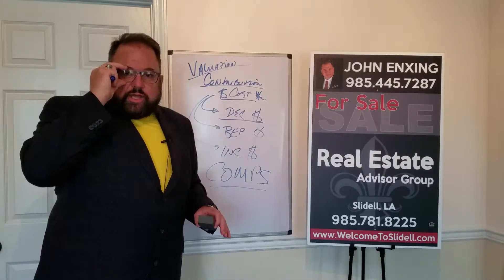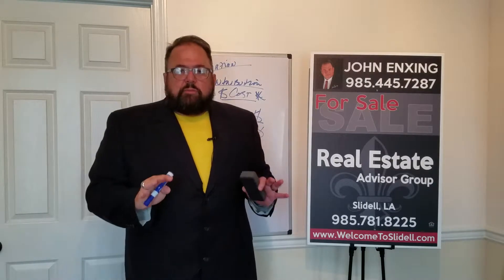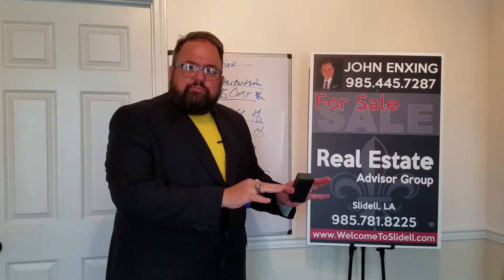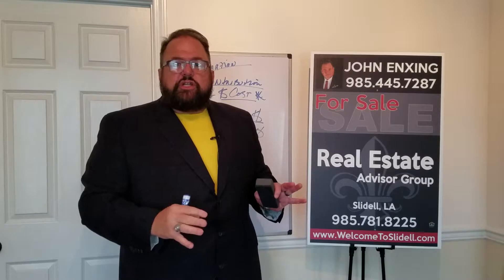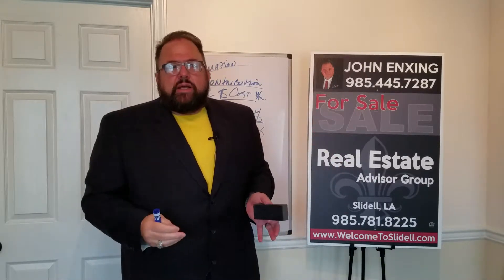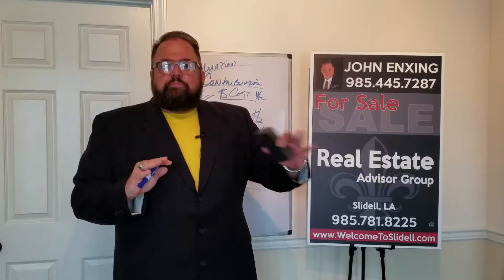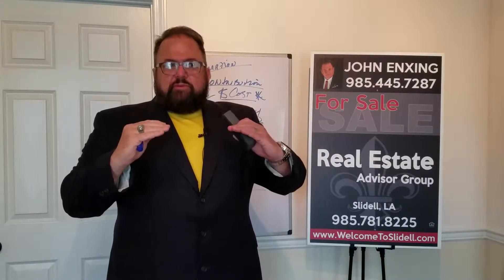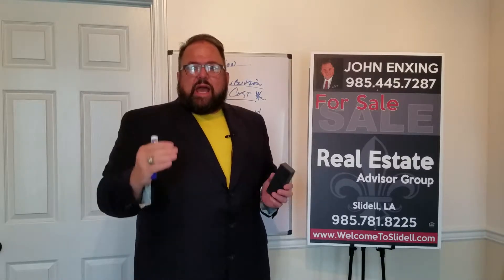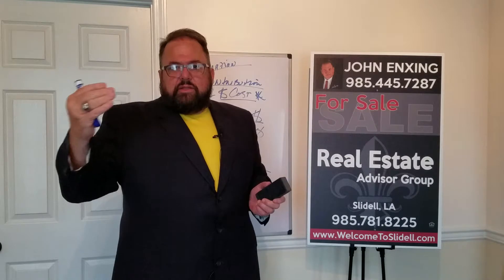That leads us into the break-even point, which is $0 — and that's not a bad deal. Because if you contribute $5,000 and increase your kitchen — put in granite, undermount sinks, redo your cabinetry, flooring — if that contributing factor brings a break-even point, you've served your purpose by selling your house in a quicker fashion. You got your money back out of it and you sold your house.